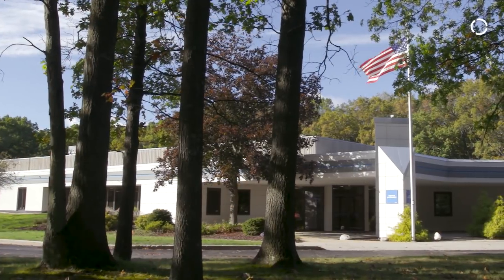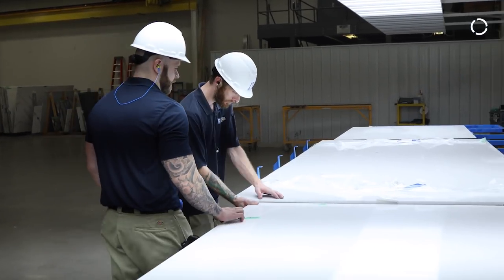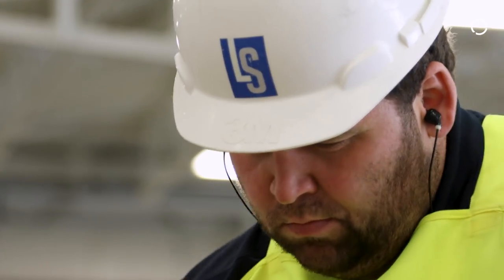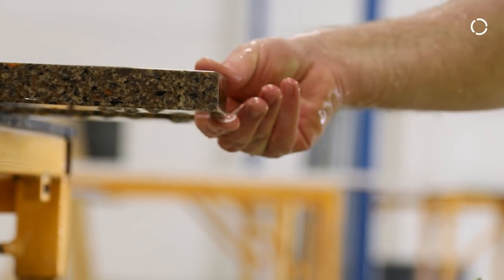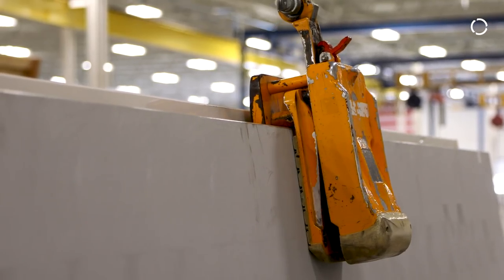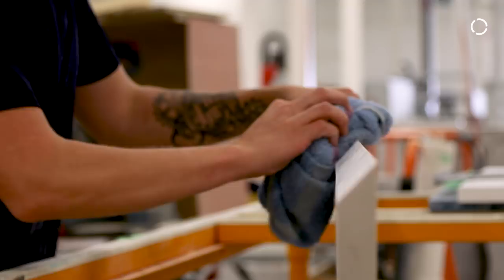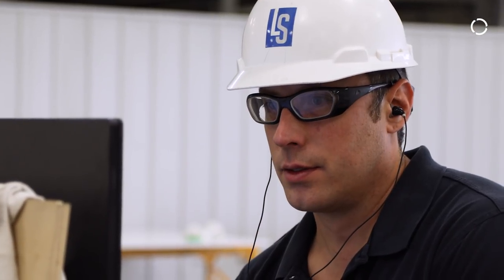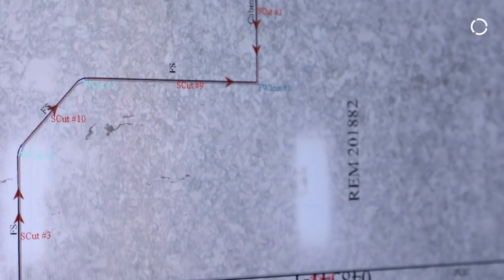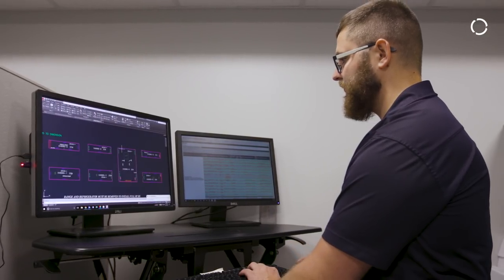We moved into the new facility at the end of January, beginning of February 2017, and we've added probably close to 30 folks over that period of time in various positions. One of the things it's done is push the skill set and knowledge base of our people upwards. People who were working on other equipment or doing more manual jobs previously have come to the new facility and they're learning CNC equipment, robotics, programming, and some of the engineering that goes on.